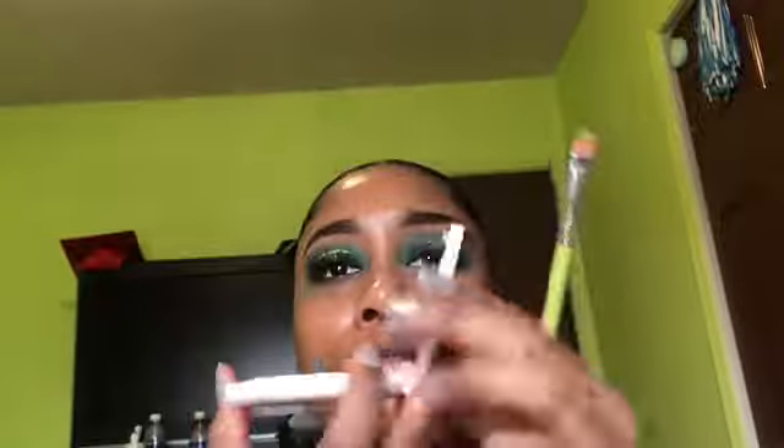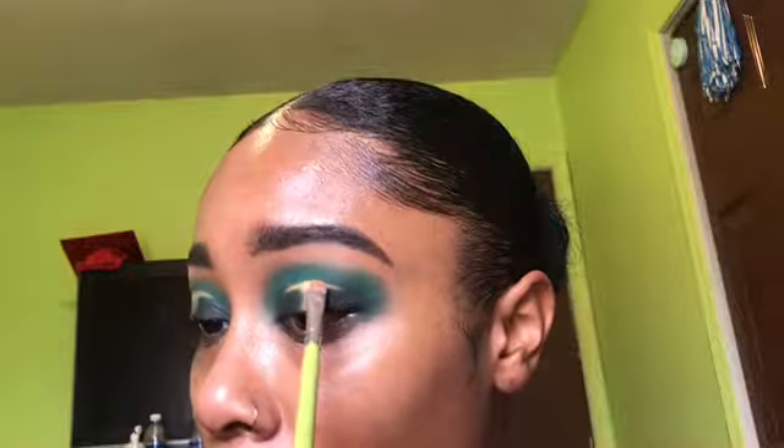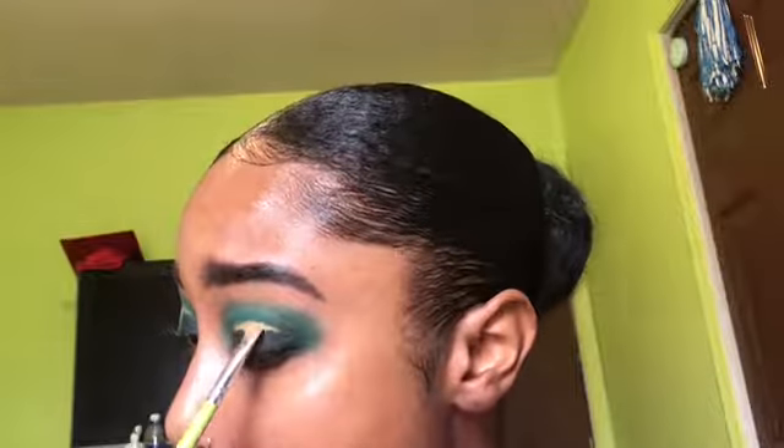I get my Fenty Beauty Trophy Wife on a flat defining brush and I'm going to pack that on top of the concealer. I did not set my concealer — this is the important part. To make it shiny and make it stick, do not set your concealer. I just packed that right on top. Then I go back into Enchanted and make sure that's all blended out and looks nice.